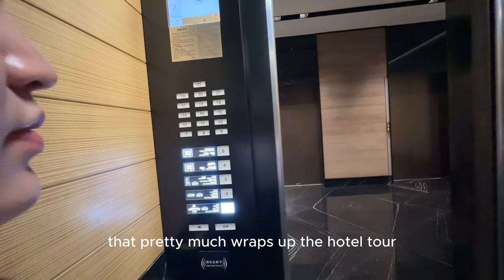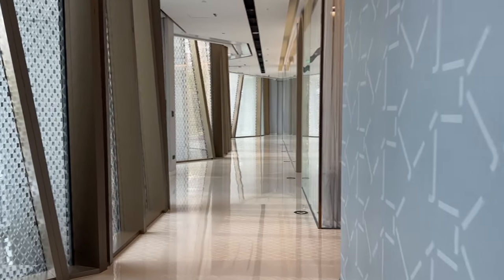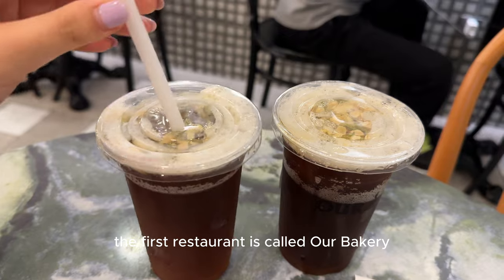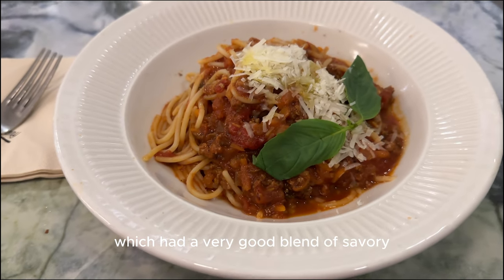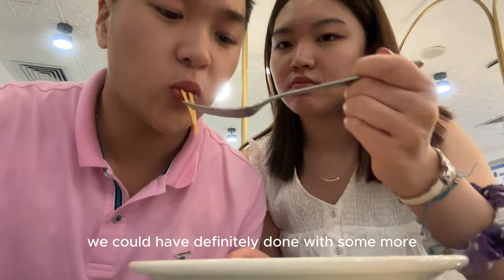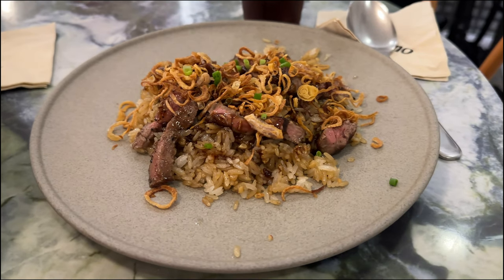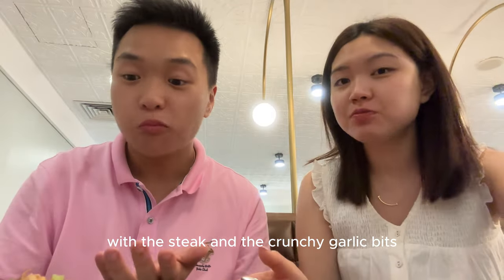That pretty much wraps up the hotel tour. Now let's explore the mall right beside the hotel to see some good food spots. The first restaurant is called Our Bakery and here we tried the spaghetti bolognese, which had a very good blend of savory, sweet, and herbal flavors. However, we could have definitely done with some more of that delicious sauce. We also had this garlic steak fried rice, which was oddly sweet, but still has this super savory flavor with the steak and the crunchy garlic bits.